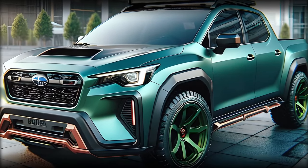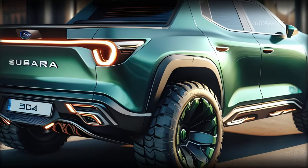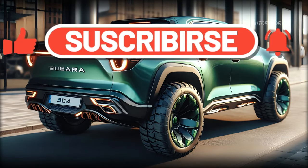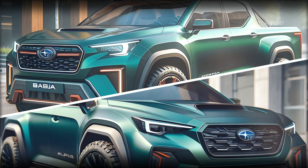What are your thoughts on the 2025 Subaru Baja Wilderness? Are you excited about its potential return? Let us know in the comments below. Don't forget to subscribe, like this video, and share it with your friends. Together, let's make the dream of the Baja's return a reality. Thanks for watching and we'll see you in the next one.